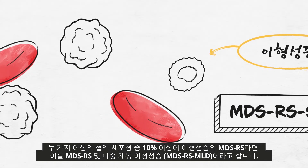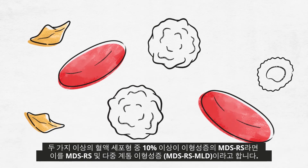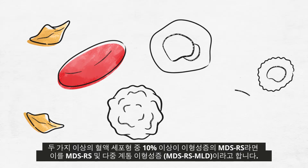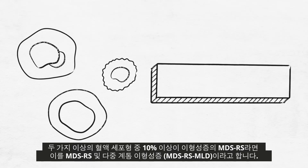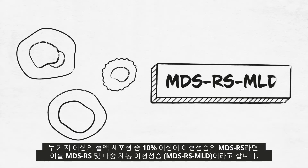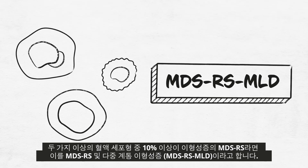MDS-RS with dysplasia in 10% of two or more types of blood cell is called MDS-RS and multi-lineage dysplasia, MDS-RS-MLD.